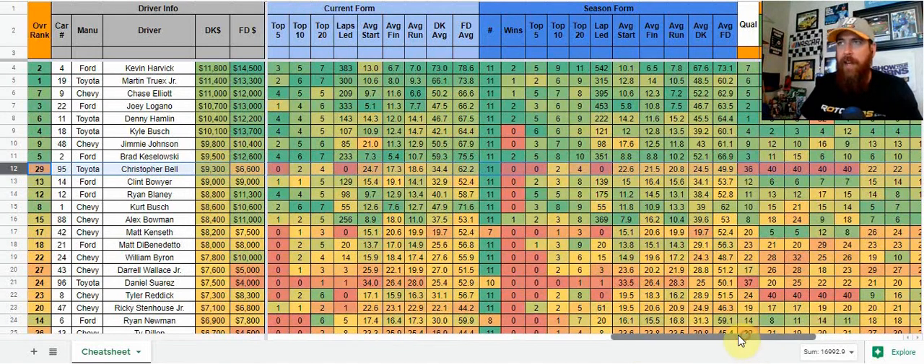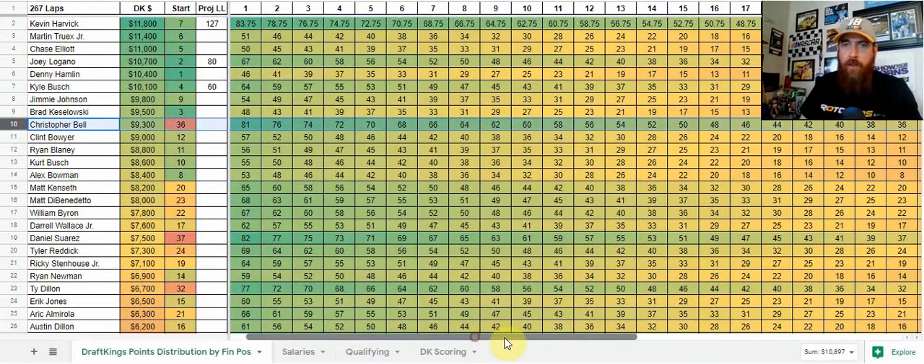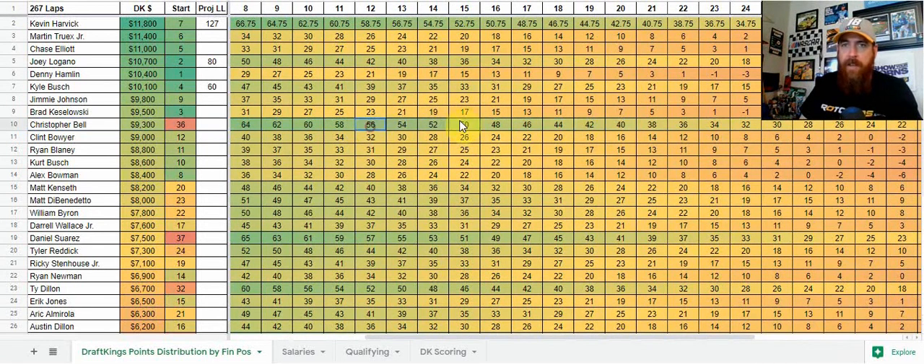Looking at his recent form since coming back: he was 24th at Darlington, 11th at the second Darlington race, then 9th and 21st at Charlotte, and a 9th at Bristol. Looking at the mile-and-a-half track, he was 18th at Atlanta. So I'm thinking he's probably got upside somewhere in that 12th to 20th place area. Looking at the fantasy matrix for that range, we're looking at 40 to 56 points. Even if his floor is 25th, that's 30 points. So a 30 to 50 point range is excellent for him at 9,300. I think he's going to get a lot of ownership. Being that he's starting 36th with that point range, he's going to be a core play for me.